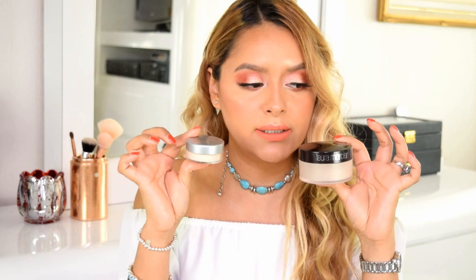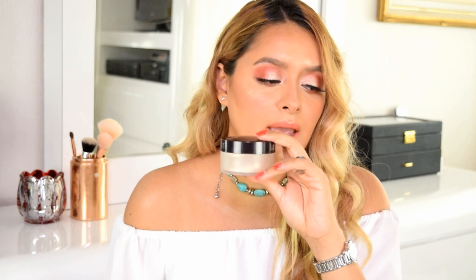Hey guys, welcome back to my channel. Today I'm putting to the test two products. I have the Laura Mercier translucent powder that I have been using since I started my channel — it's been a little over a year now and I still have a lot of product. This retails around $60 Canadian, and the thing about these products is that they last a very long time. They easily last over a year. And I have the mini version of the Cover FX translucent light powder. I got the mini one because I have this Laura Mercier powder and I just really wanted to test the Cover FX one.